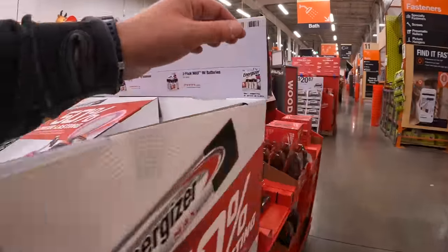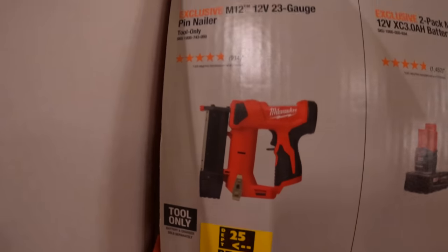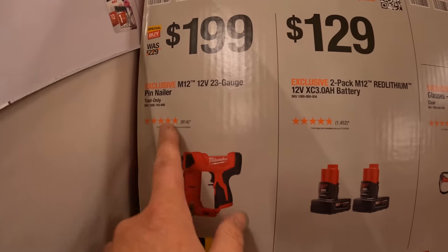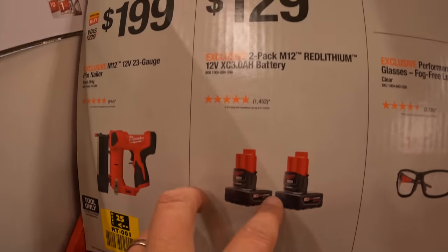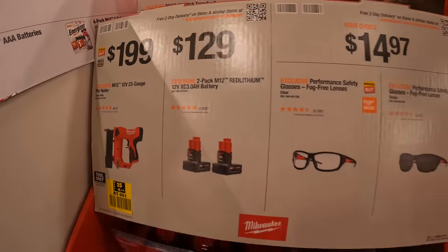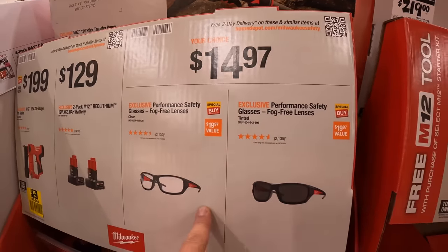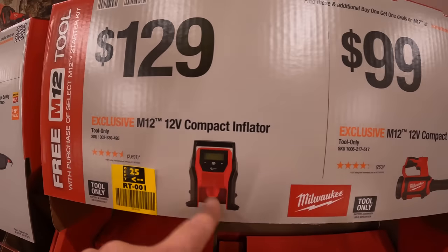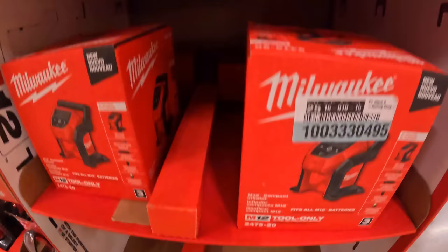$199 for the 23-gauge pin nailer — that's M12 by the way. A two-pack of 3Ah M12 batteries for $129. Safety glasses — clear or shaded — for $14.97. $129 for the compact inflator, or $99 for the compact spot blower, though the spot blower is sold out.